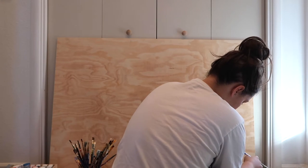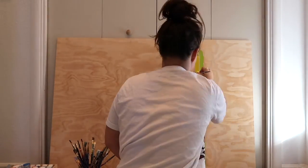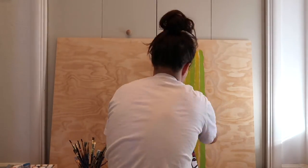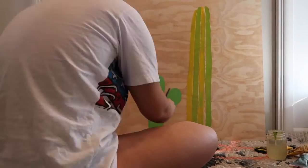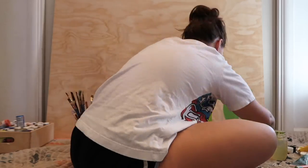Hey guys, it's Paige Poppy, welcome back to my channel. I'm really looking forward to sharing today's video with you, which is this large painting on wood — acrylic on wood to be exact. I created a really colorful cacti garden. This piece is a collaborative piece with a local furniture and design rental company here in Arizona called Dang Fine Rentals.